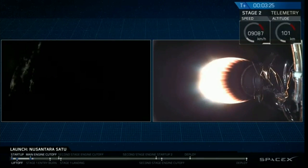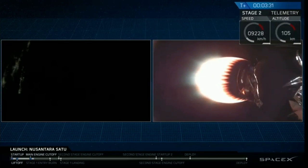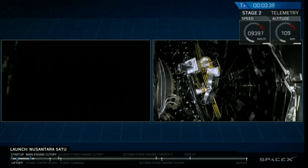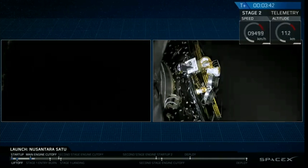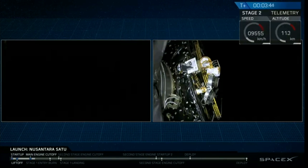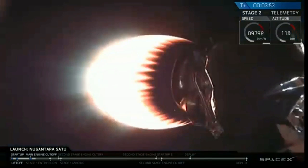Let's check in on the status of the Falcon 9 booster. Fairing separation confirmed. And there you can see on your screen, deployment of the fairing. Bermuda acquisition of signal.